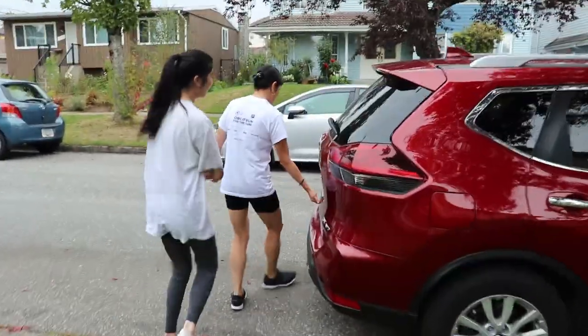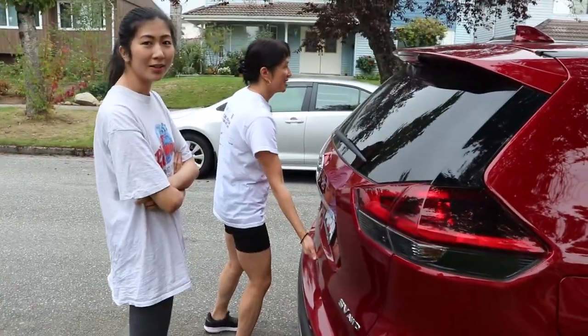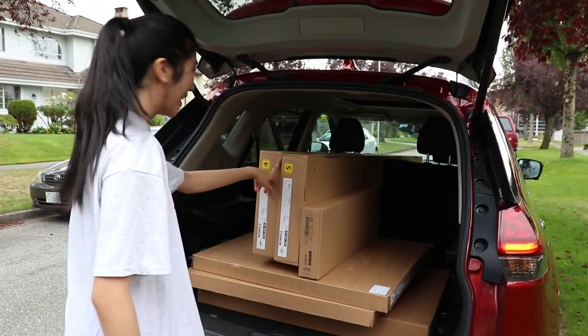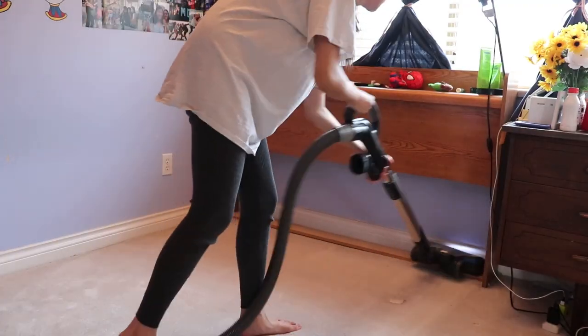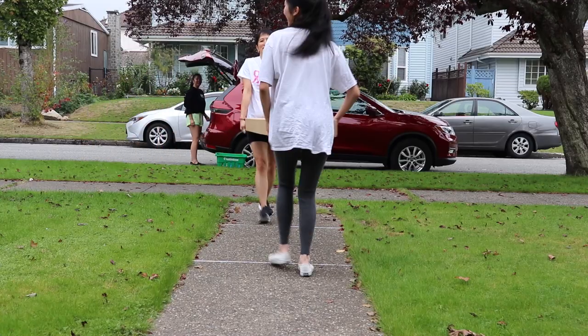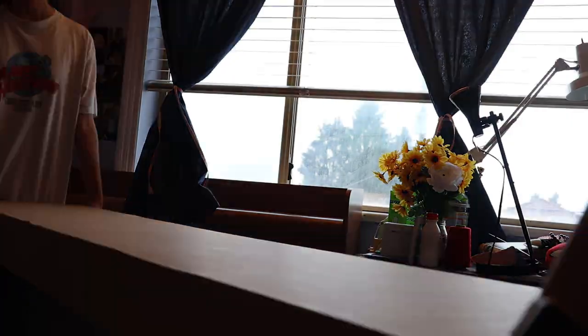We're outside grabbing the bed frame from the car as well as the shelf and all the curtain rods for my closet, but it's really cold out today in Vancouver. The bed frame came in five pieces — thank you, Ikea. For whatever reason, the instructions were in box three, not one, not four or five or two, but three, as well as all the screws and everything. So let's start assembling the frame.